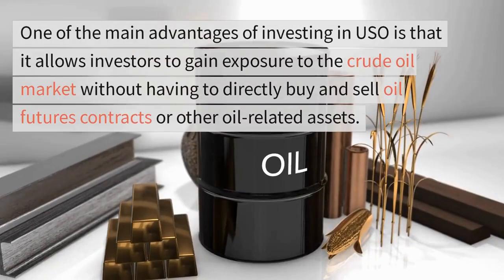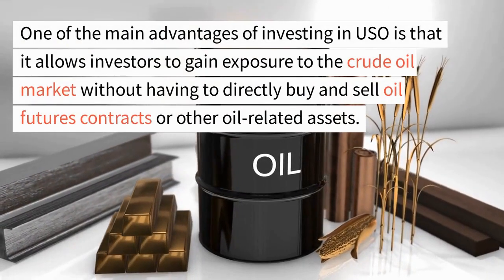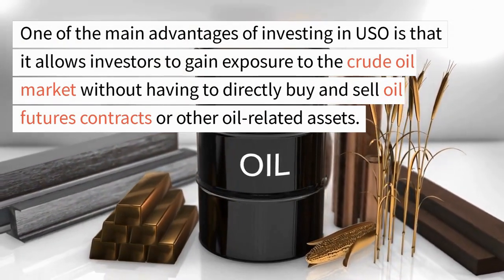However, it is important to note that USO is not a direct investment in oil and is subject to the risks associated with commodity futures trading.